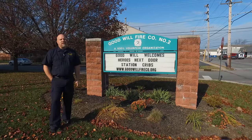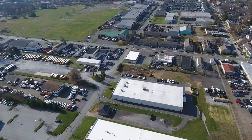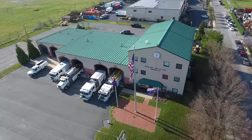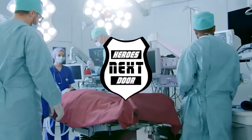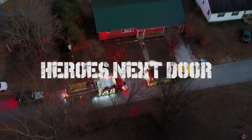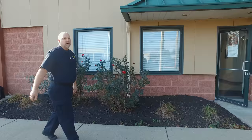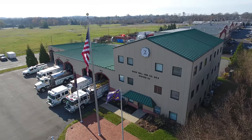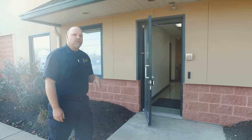Welcome back to Heroes Next Door. Today we are in Westchester once again, invited into Goodwill Fire Company — this is company number two. They are in the borough of Westchester and invited us in to take a look at their house. This company was founded in 1883, but this building was built in 2004. It's got a lot of cool features, including a fire pole — so let's go take a look.